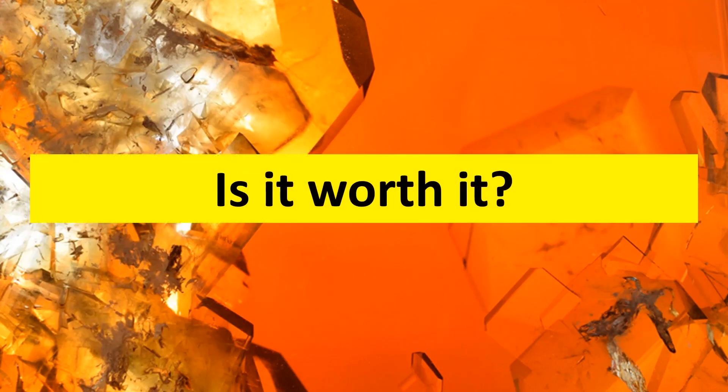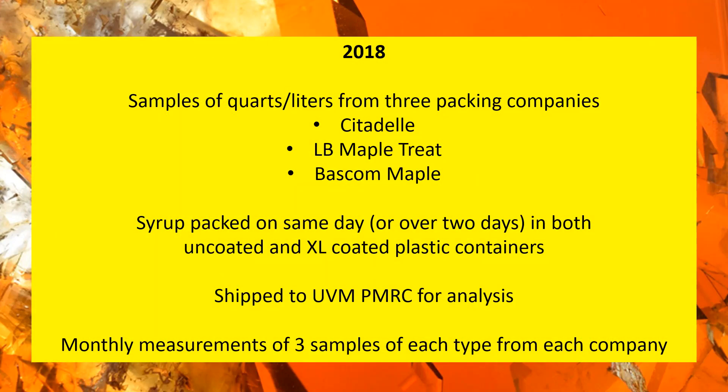The folks at the Proctor Center put the two styles of container to the test over the course of two years. In 2017 or 2018, the basic setup was that we, in coordination with three sources, collected multiple samples packed into each style of container — both coated and uncoated. These containers were shipped back to UVM PMRC for analysis. Over the course of six months, samples were measured monthly from each style of container from each source.